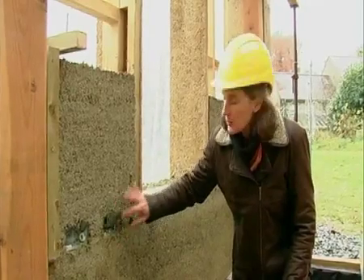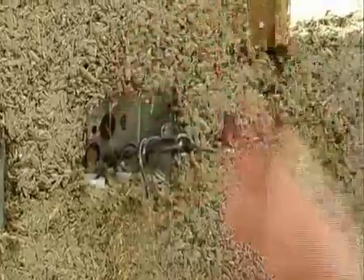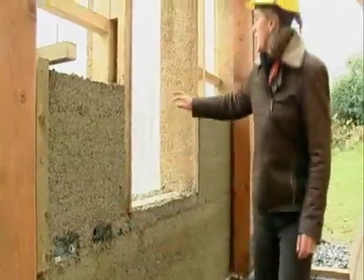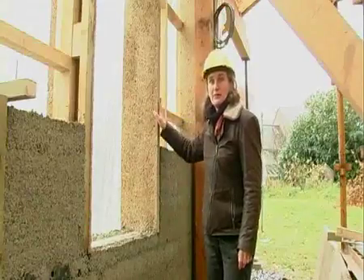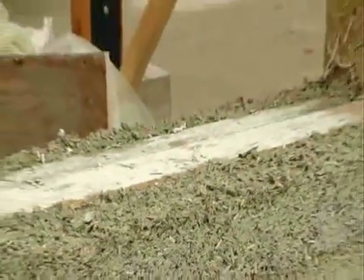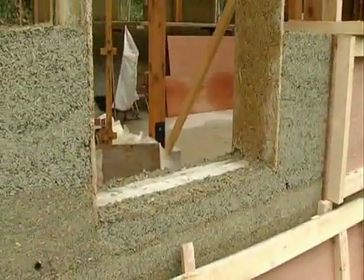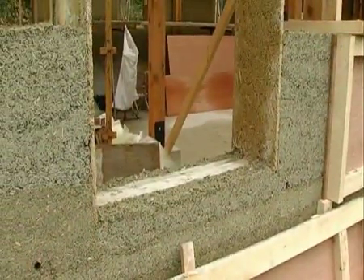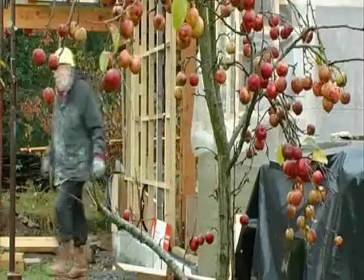Here we have one of the electric sockets which we've cast into the wall, because it wouldn't be practical to try and chase this material — you have to cast them in at the time. Here we have the window reveal, which is lined with Heraclith board as permanent shuttering, and that stays in place. The main thing architects want to know is how well it works from a thermal point of view. A 300 millimetre thick wall like the one we're building here will provide good enough insulation to meet part of the building regulations, depending on whether you're in Northern Ireland or England.